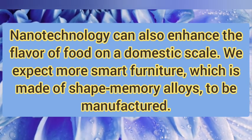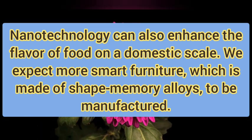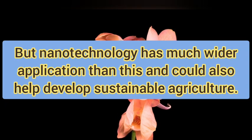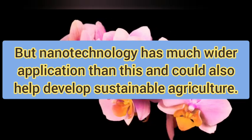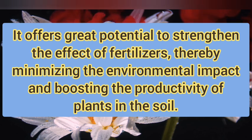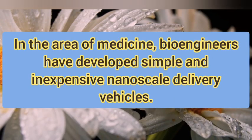Nanotechnology can also enhance the flavor of food on a domestic scale. We expect more smart furniture, which is made of shape memory materials, to be manufactured. But nanotechnology has much wider applications than this and could also help develop sustainable agriculture. It offers great potential to strengthen the effects of fertilizer, thereby minimizing the environmental impact and boosting the productivity of plants in the soil.